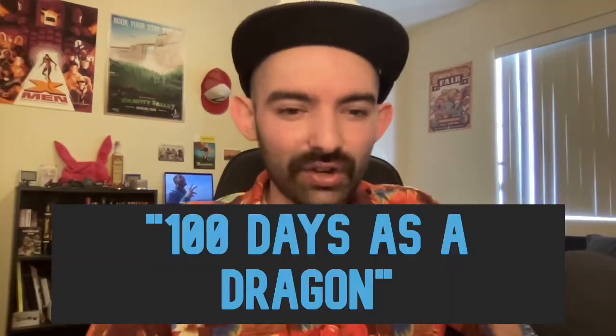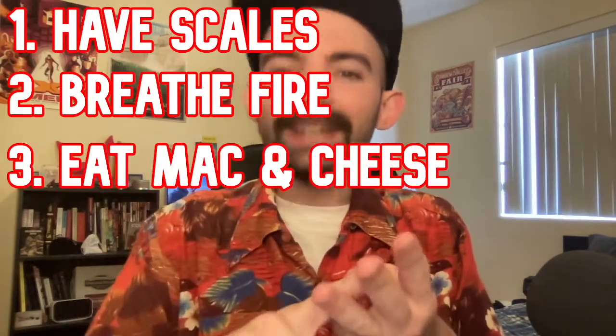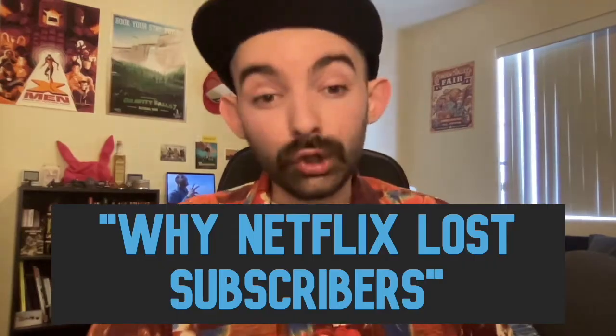A hundred days as a dragon! I should look up what the dragon lifestyle is — tips for living like a dragon: have scales, breathe fire, eat mac and cheese, eat hot chip and lie. Why Netflix lost subscribers — that's been a hot topic all across YouTube. If they're looking to cut some corners, I think we're probably done with Dave Chappelle. Hot take, but I think we may have tapped the Dave Chappelle well dry.